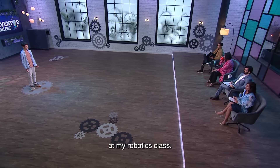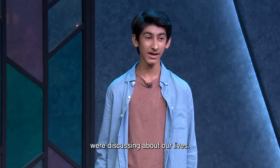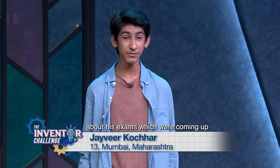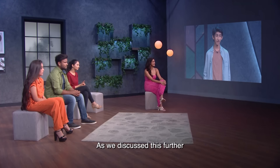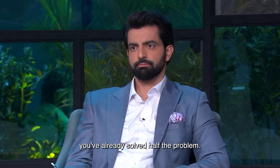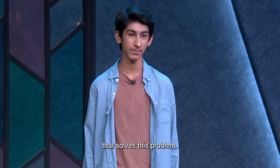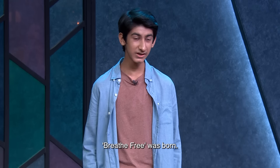It was just another day at my robotics class when me and my friend Dhru were discussing about our lives. We started discussing about his upcoming exams and how stressed he was. As we discussed this further, we realized that during the lockdown, we weren't the only people who were stressed. By knowing that you have stress and anxiety, you've already solved half the problem. Us being robotics students, we should make an invention that solves this problem. So we got started, and that was how our project Breathe Free was born.